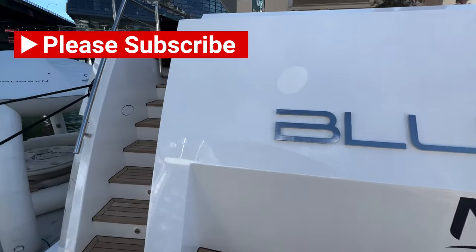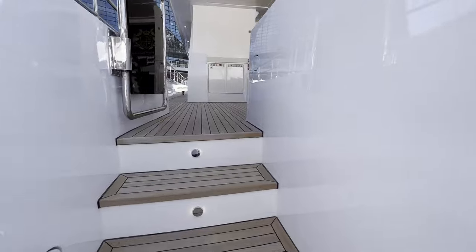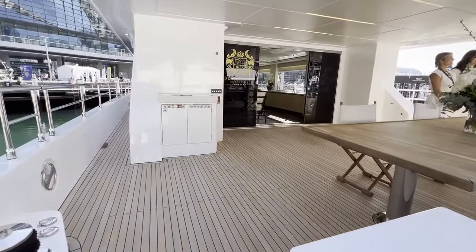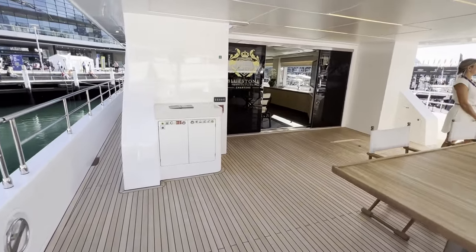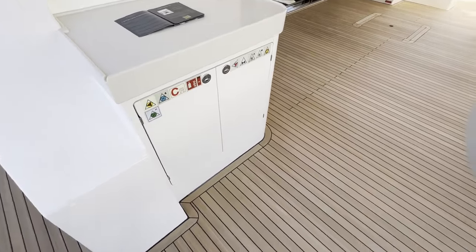This boat is brand new, just arrived. We are entering the beautiful outside seating area. It is very spacious.